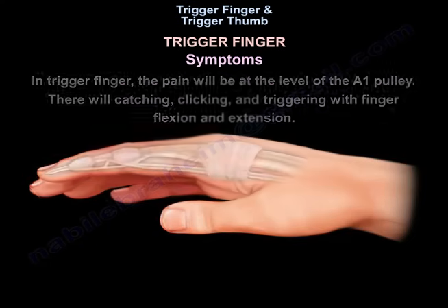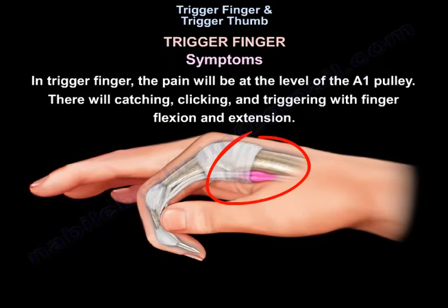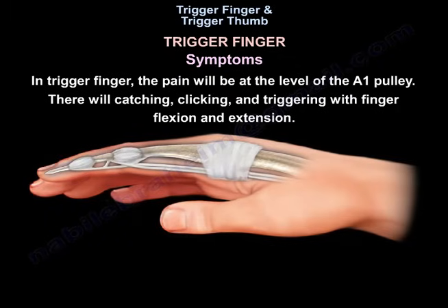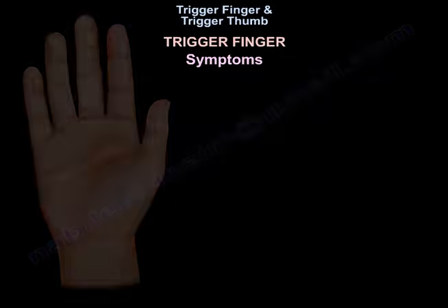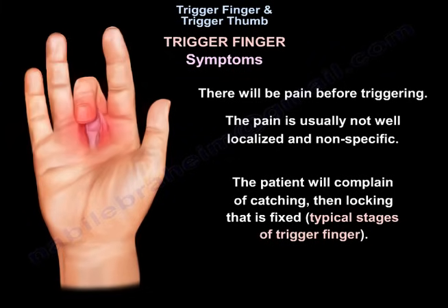In trigger finger, the pain will be at the level of the A1 pulley. There will be catching, clicking, and triggering with finger flexion and extension. Pain before triggering is usually not well-localized and is non-specific. The patient will complain of catching, then locking that is fixed — and these are the typical stages of trigger finger.